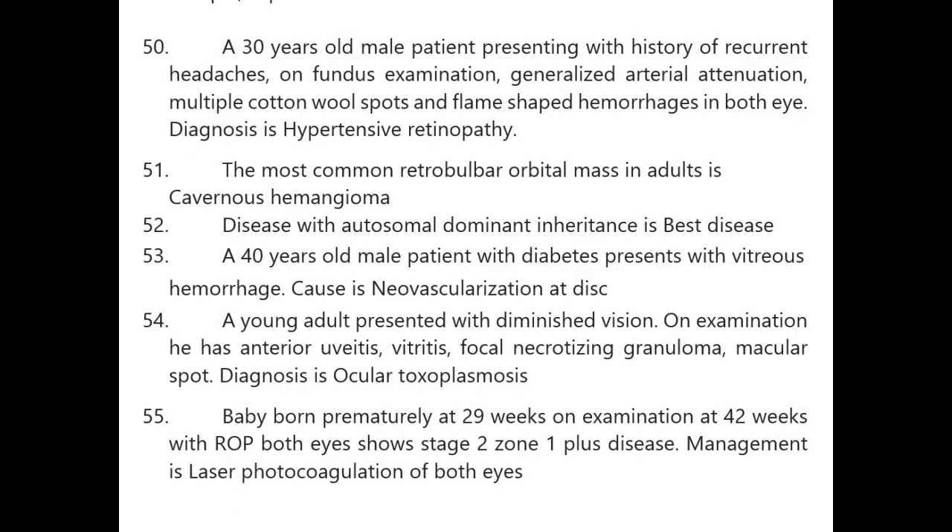Anteroposterior stability of the eyeball is provided by the superior oblique, superior rectus, and orbital fat. A 30-year-old male with recurrent headaches: fundus shows generalized arterial attenuation, multiple cotton wool spots and flame-shaped hemorrhages in both eyes — diagnosis is hypertensive retinopathy. Most common retro-orbital mass in adults is cavernous hemangioma, with autosomal dominant inheritance. Best disease also autosomal dominant.